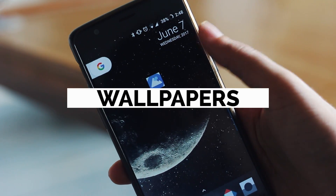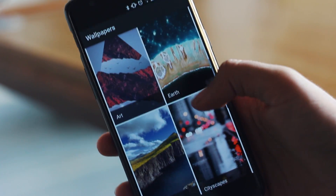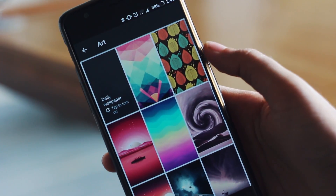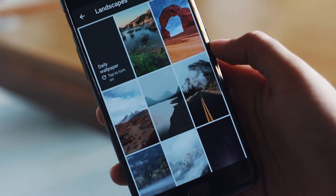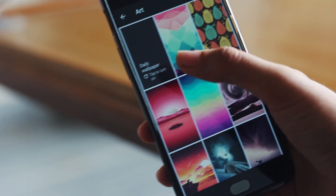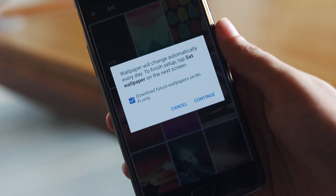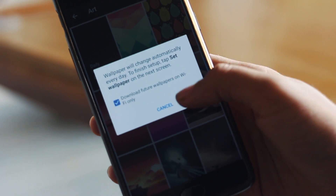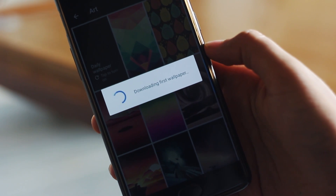The next app on my list is Google Wallpapers, and I believe it is seriously underrated. The collection of wallpapers is simply amazing, be it in the earth, landscape, art, or texture categories. My personal favourite is arts, and this app offers a feature where it changes your wallpaper on a daily basis once you select the category. I have been using it for a long time now and never felt a need for any other wallpaper app since then.